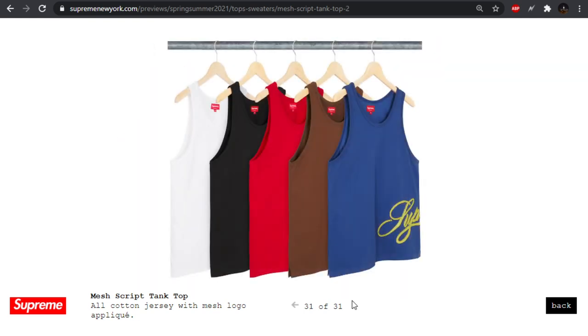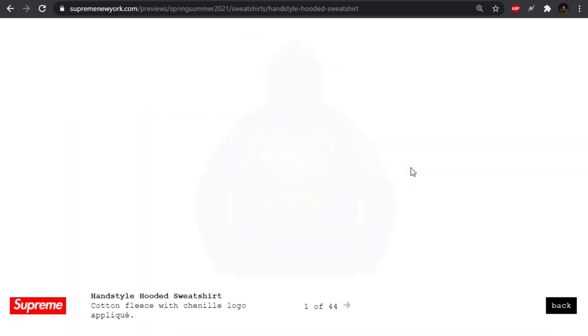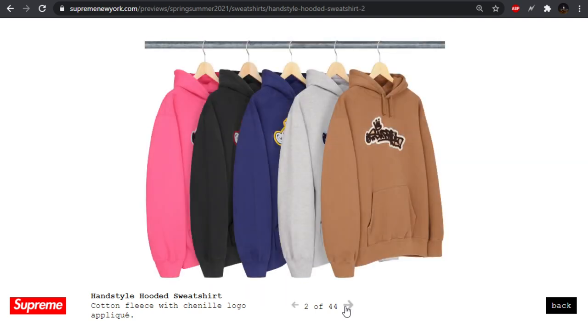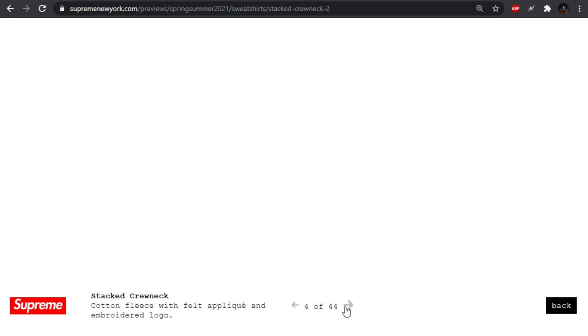The script tank top — are tank tops still in? I haven't seen anybody rocking a tank top for a long time. Moving on to some of the hoodies — we have the hand style hooded sweatshirt. I think there's a cool logo, almost reminds me of NFL Street with that tag style. The stacked crew neck — I saw some love for this one, but it's just word soup, alphabet soup. Hurts to look at for me.